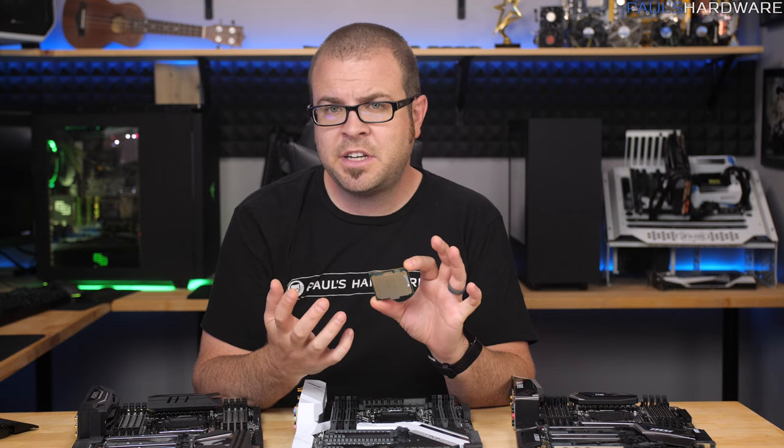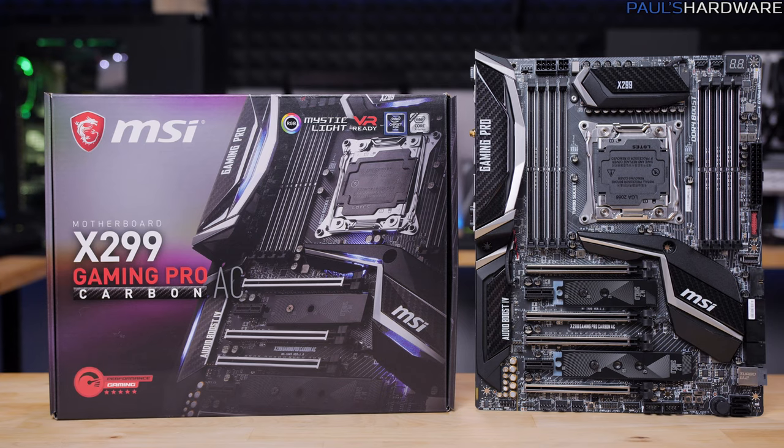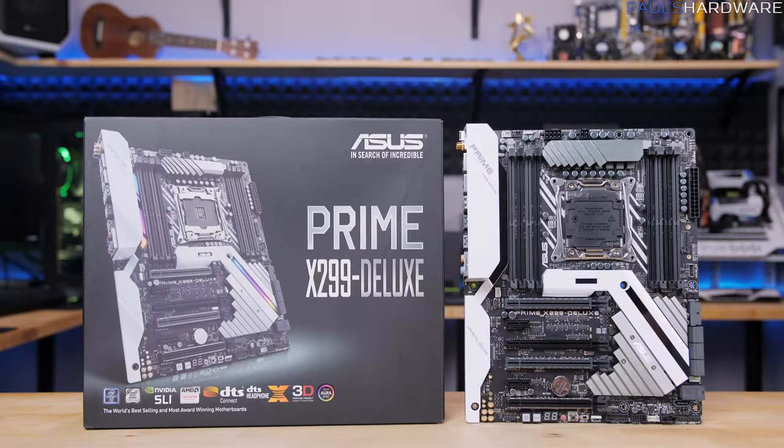So I think those are all the configuration changes for Kaby Lake X CPUs combined with these X299 motherboards, and I don't blame you if you're just a little confused.